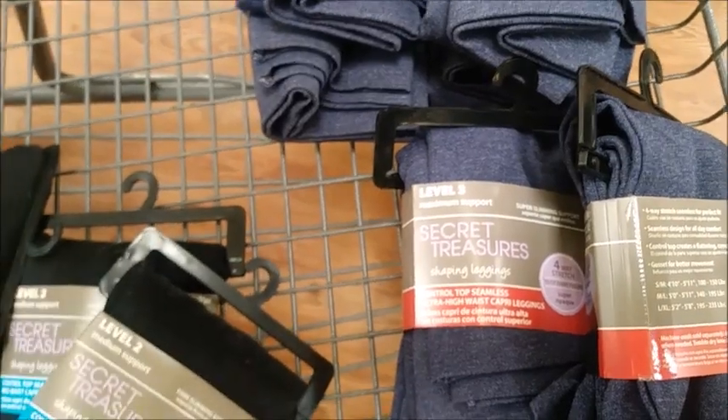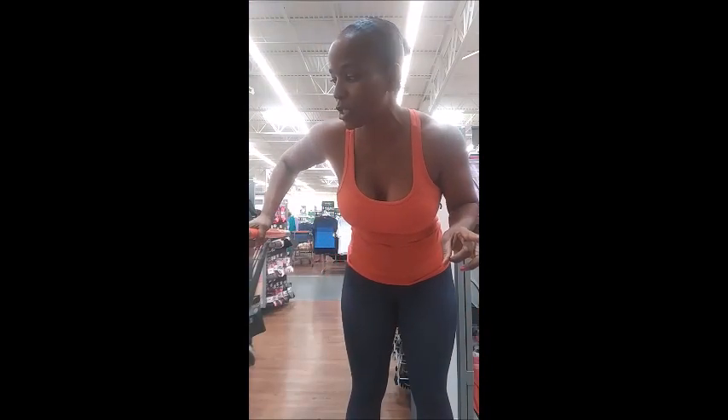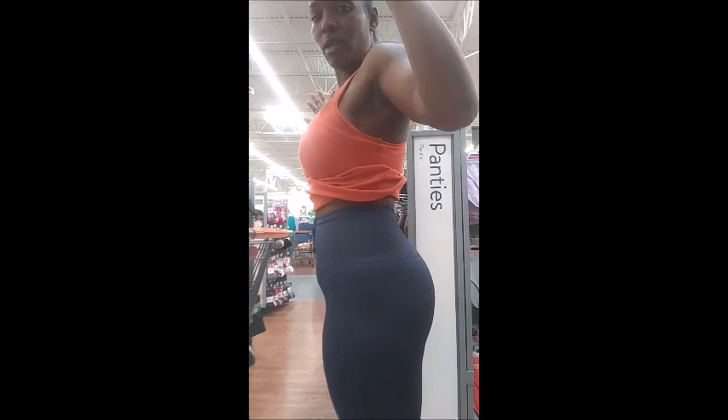Right now I'm wearing the level two support, which I feel is actually a really good amount of support — it goes all the way up. I can't find a mirror, but let me try to position the camera so you can see what they look like. I'm wearing them right now — medium large, level two support, high-waisted and capri.